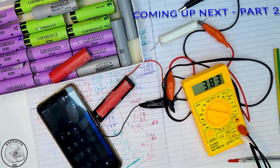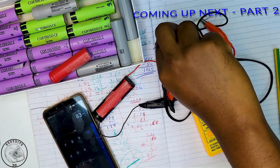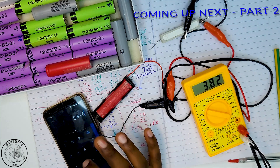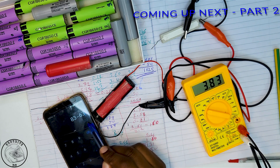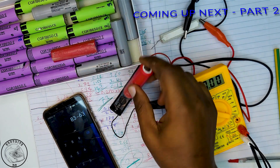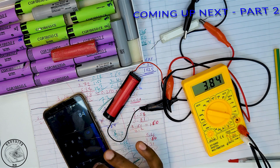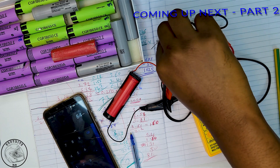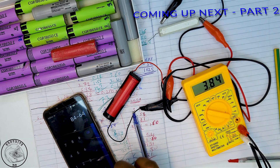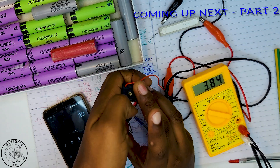Given the extensive amount of information involved in this project, I've decided to divide this into two parts, as the wealth of details might overwhelm some viewers. In part two I will focus on checking the capacity and internal resistance of each remaining cell, and I assure you that I will be conducting these checks without relying on expensive machinery, making this project accessible to everyone. To ensure you don't miss part two, please subscribe and hit the notification bell. If you found this part one educational and engaging, please consider liking the video — thank you for sticking with me until the very end.